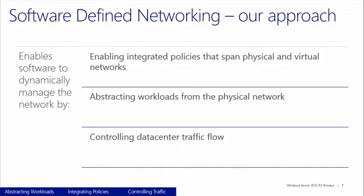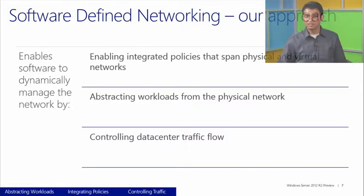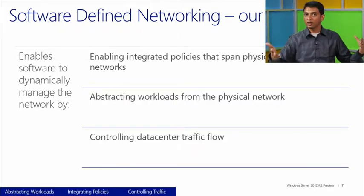The second category is around how we can abstract workloads from the underlying physical network. Think about server virtualization — it lets you share physical infrastructure across multiple VMs. The concept of network virtualization lets you define multiple network overlays that are flexible, software-defined, and can be modified at any point with a single piece of software. Abstracting workloads from the physical network is another solution that's extremely popular.